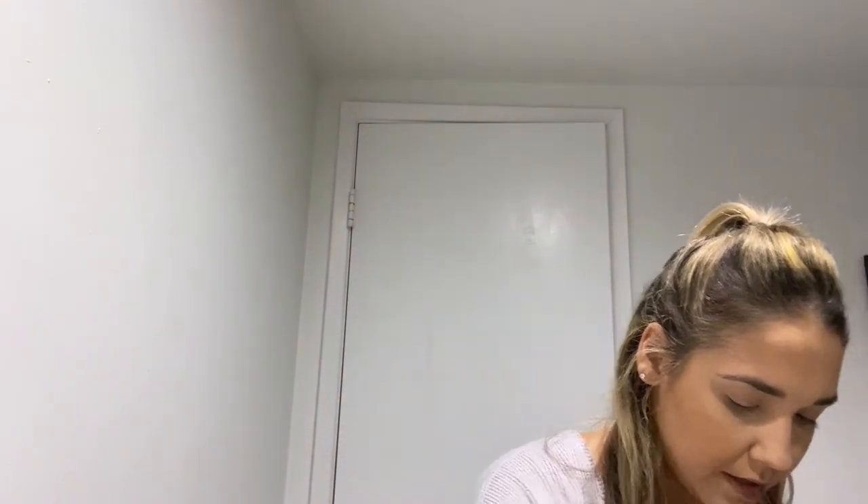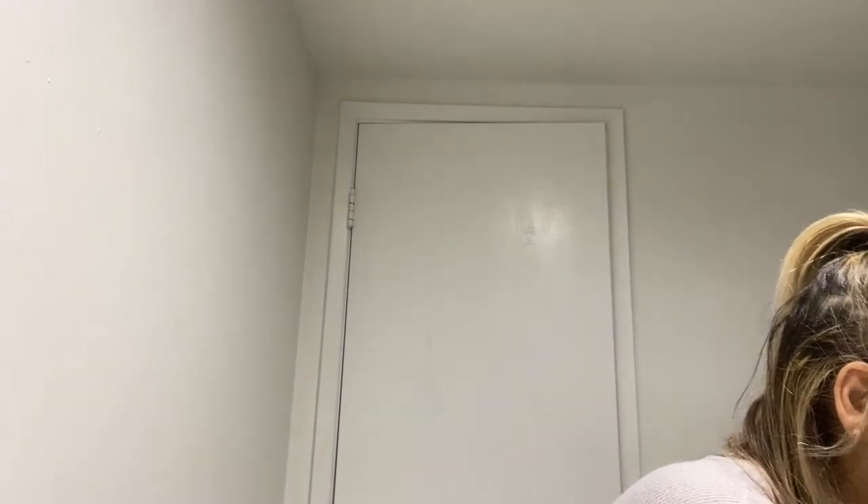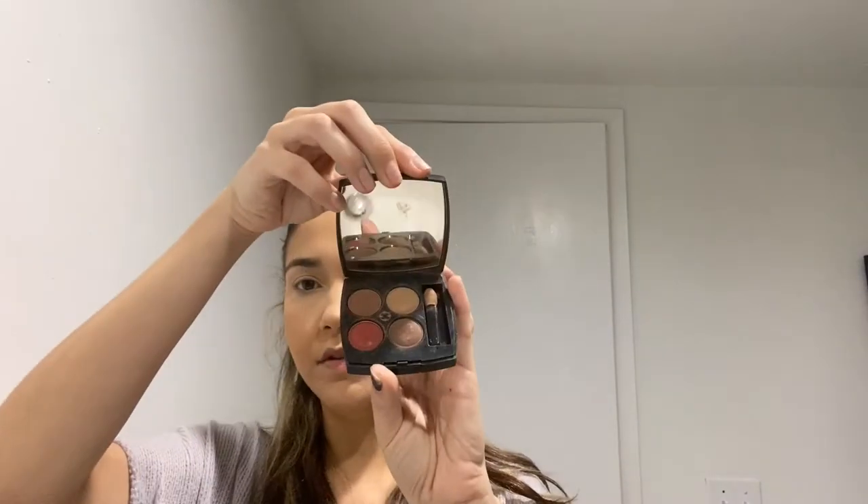My favorite palette is the Marc Jacobs 750 Editorial. I'm going to use the color called Take a Memo as a base for my eye. Then I'm using the Chanel palette called Les Quatre Ombres, which has beautiful browns and a red. I'm going to dab into the top two colors and go along my crease with it, and then use that same combo under my eyes as well.